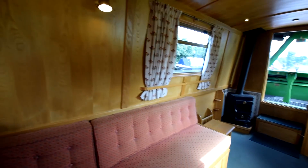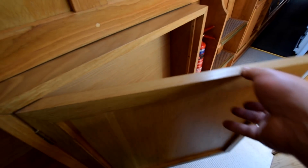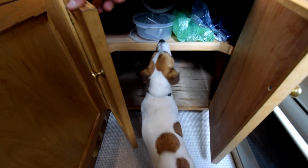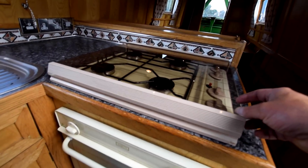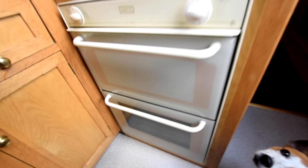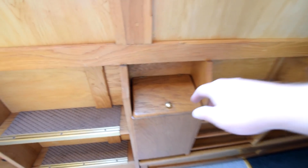Lovely woodwork throughout the fit-out. It's carpeted through most of it, making it feel quite cosy. On into the galley, which is five feet eleven inches long. There's a side hatch with a roof hatch, a cupboard under the gunwales, and some steps under the side hatch for getting in and out. There's a stainless steel sink with a couple of cupboards underneath, a cutlery drawer, and a Vanette four-burner gas hob with oven and grill. The worktops are laminate, with cupboards and shelves above. Everything you need in here.